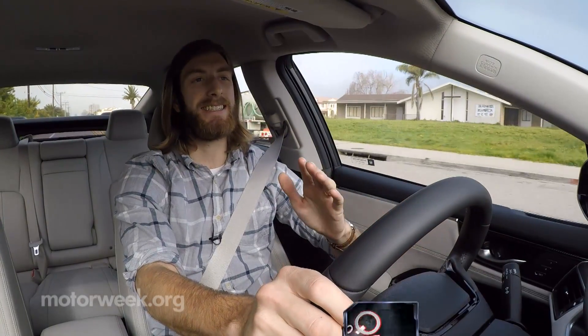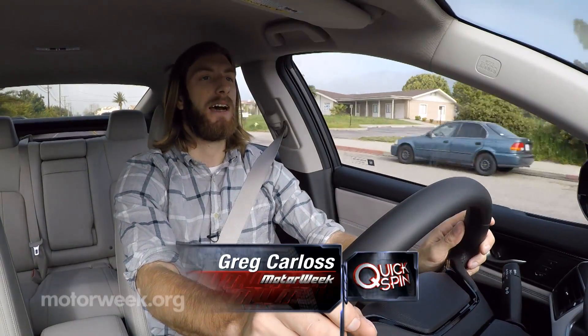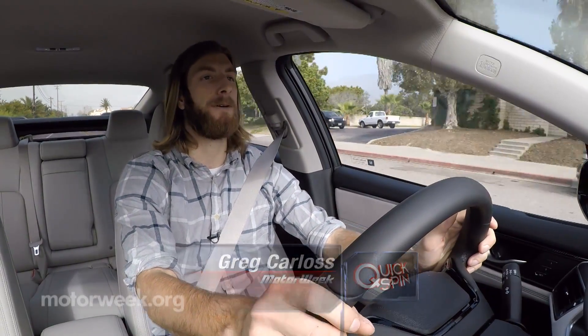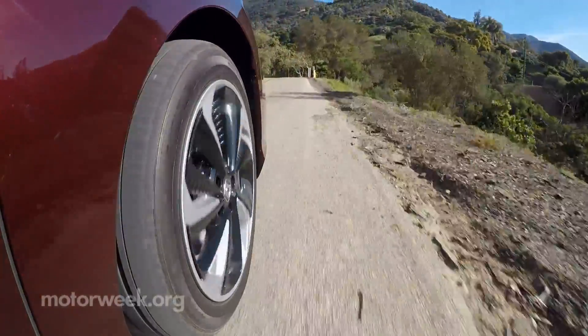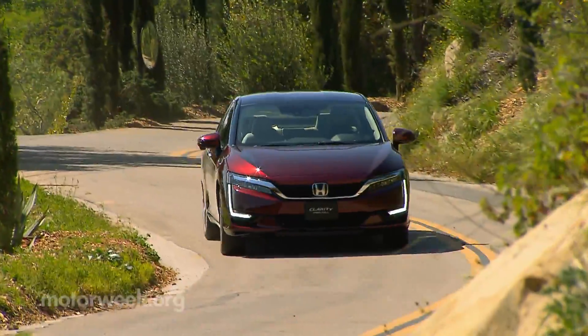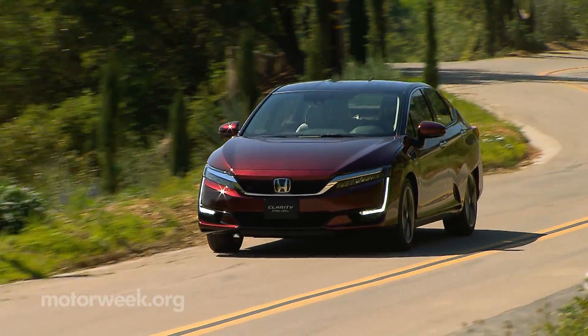The drive experience is similar to an EV. There is good torque from a stop. It's not as brutal or as sudden as in an EV, but it's more linear — and that's similar to an internal combustion engine, something that most people are used to.